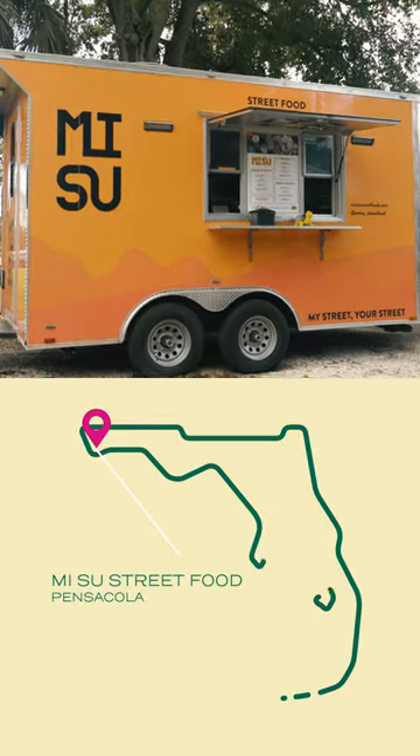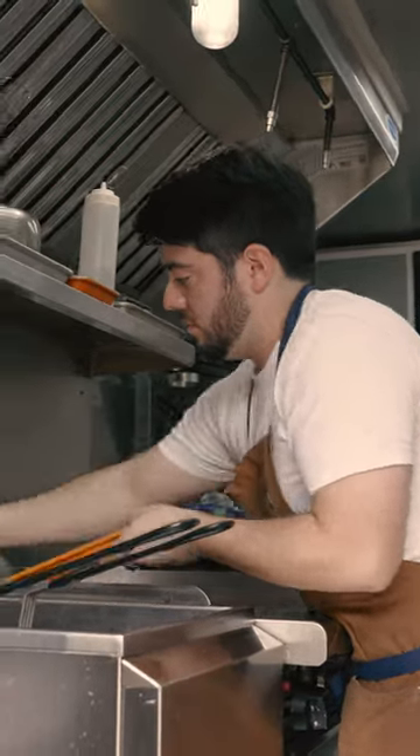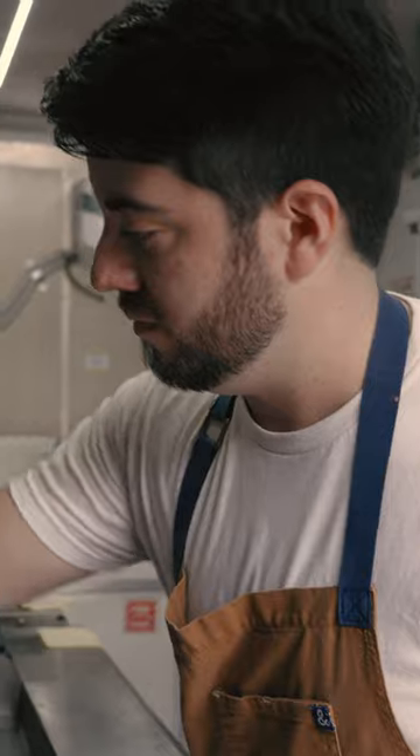My name's Alden Garcia. I'm the chef and owner of Misu Street Food in Pensacola, Florida. The most popular items that we put out are the Mexican items, so that's why we've truly embraced it and now we are specifically saying we're a Mexican-American street food.